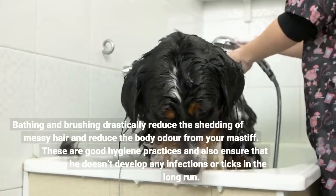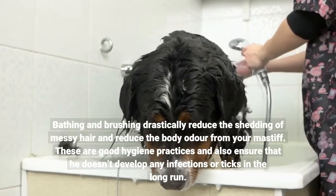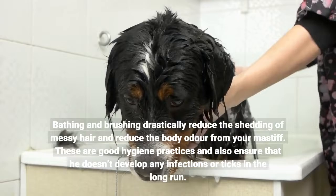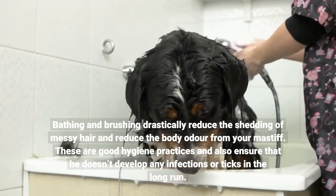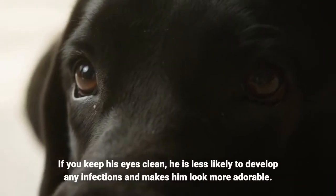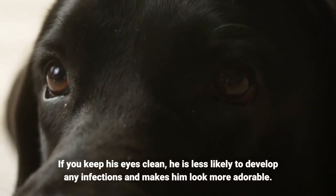Bathing and brushing drastically reduce the shedding of messy hair and reduce the body odor from your Mastiff. These are good hygiene practices and also ensure that he doesn't develop any infections or ticks in the long run. If you keep his eyes clean, he is less likely to develop any infections and it makes him look more adorable.